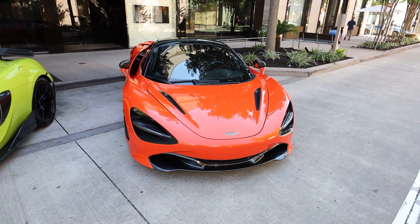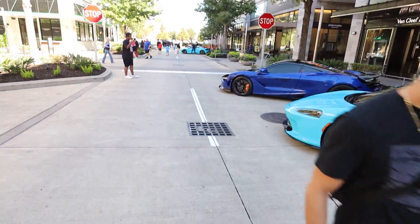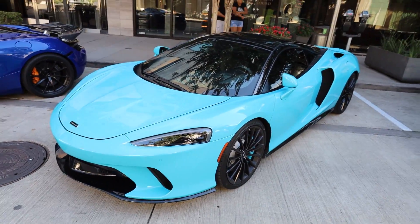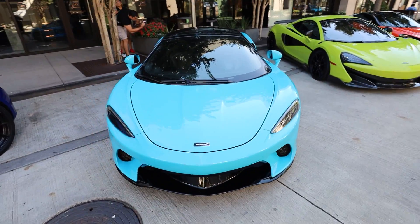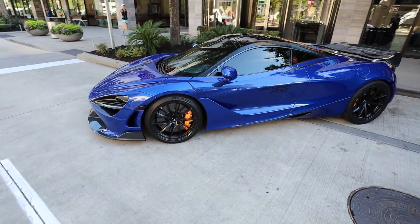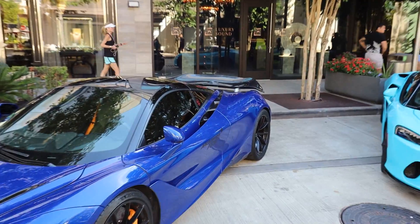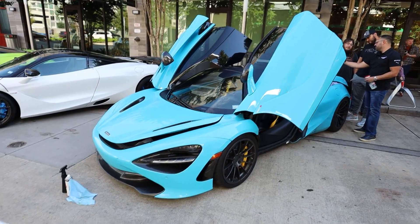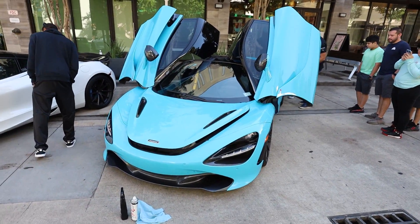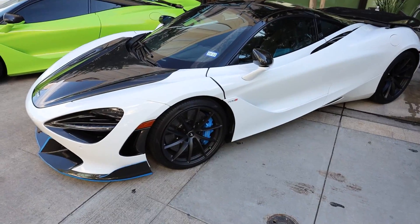Down here we got a 720S next to another 600 LT, next to a color I've never seen before on a McLaren GT. I don't know what color that is, but it's very close to baby blue and I love that. If I was gonna get a McLaren it'd probably be in that color. Then I got another 720S with some goodies — a Vorsteiner front lip and a carbon rear wing, which is sick. That's the exact same color but on a 720S — super duper sick.